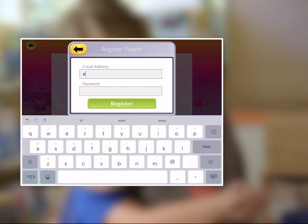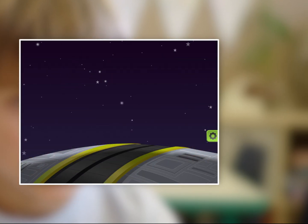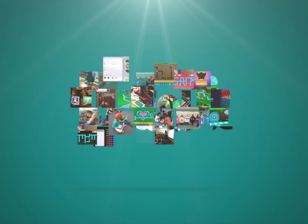Simply register with your email address, choose the payment plan that works for you, and start your 7-day trial. Prepare your family with skills for the 21st century and Codable will provide the tools you need.